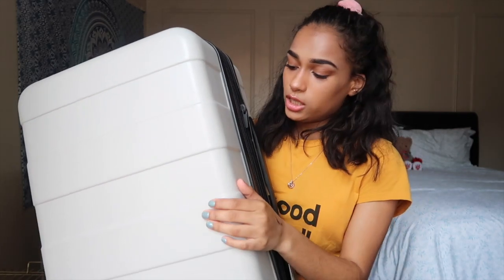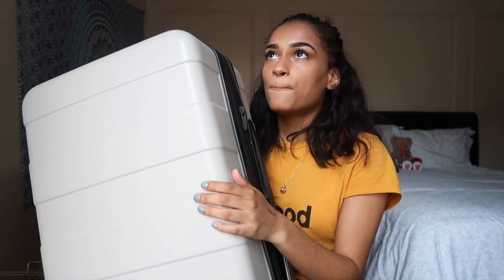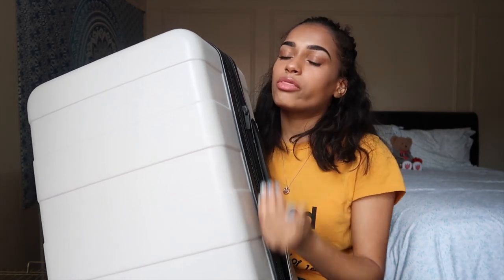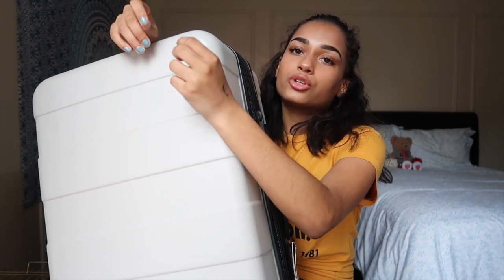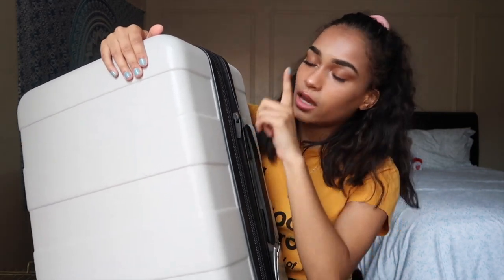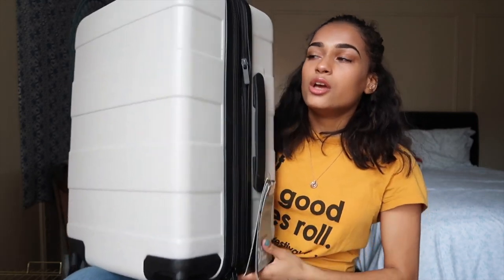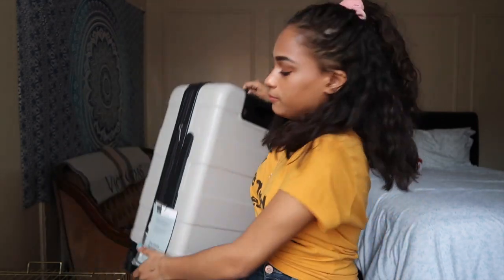I'll try to link the suitcase below if they still have it. I really like it because the compartment is bigger than you'd expect. On the inside you can clip your clothes in place, there's a lock, and a zipper to expand it if your clothes are overflowing. It also has little spinner wheels. I'm super excited for this trip!